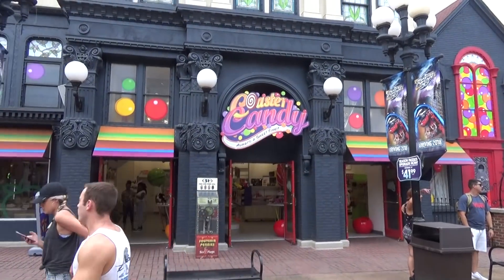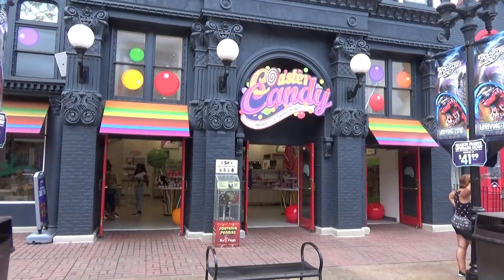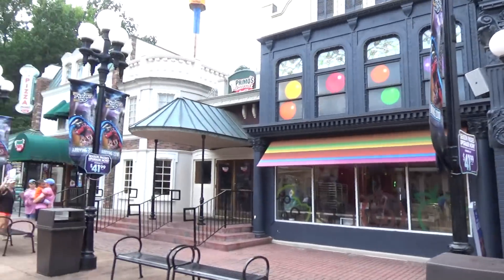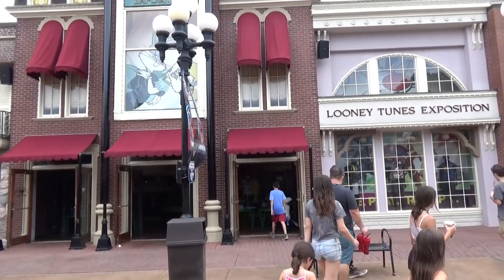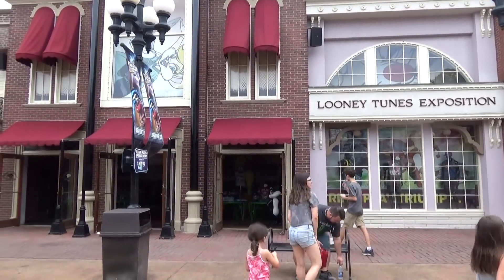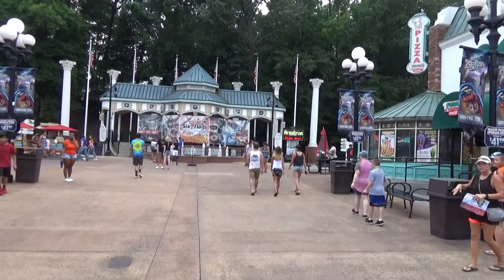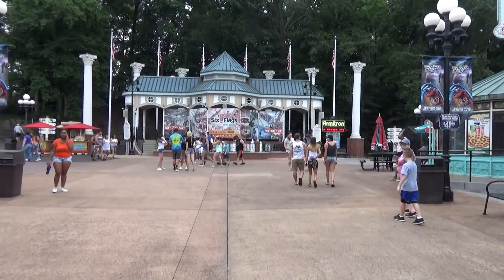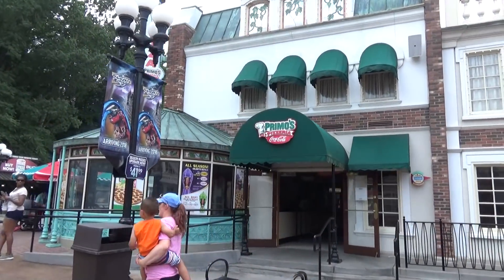I was kind of bummed because they replaced their coaster and ride merchandise store. Normally it had all Six Flags stuff, but now it's a Coaster Candy store that sells nothing but candy — better for the kids. The Looney Tunes store sells all kinds of Looney Tunes stuff and is actually really well themed inside, with a lot of superhero stuff in there too.